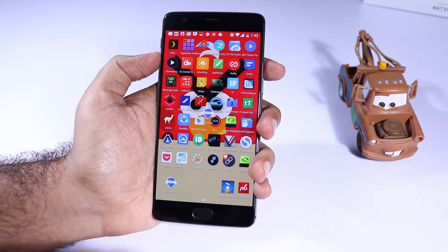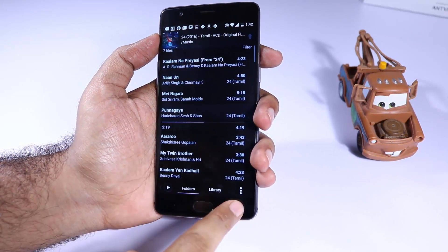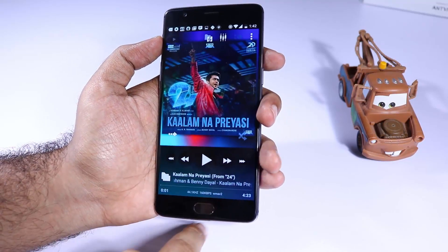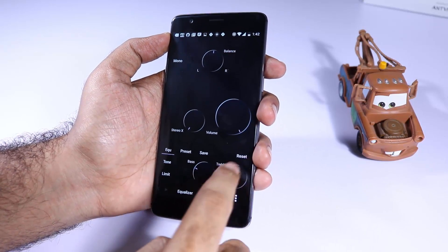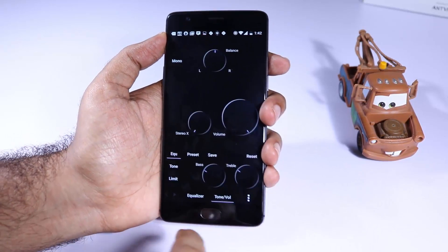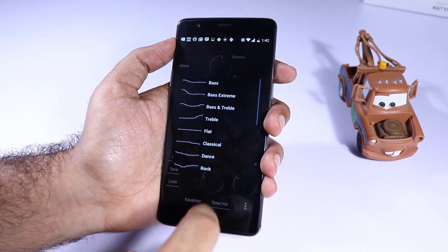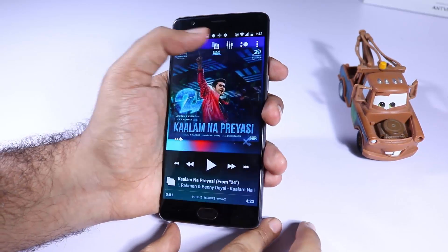The next app is Poweramp and it's also one of the best music players on Android. When I was recording this video, it was being sold for 10 rupees in India. It's simply the best and you should definitely give it a try. There is a trial version which might give you maybe a week or 30 days of usage.